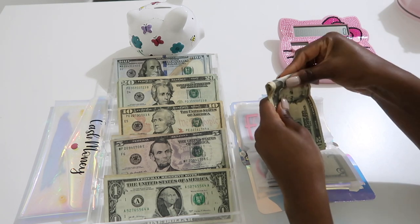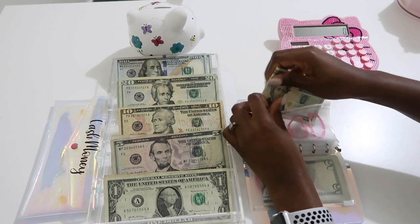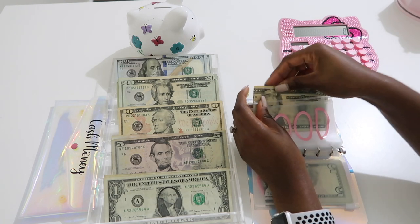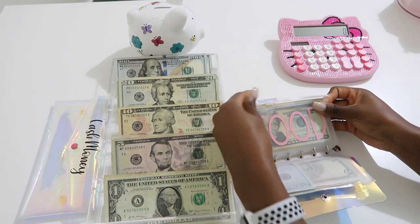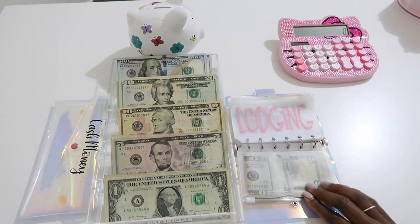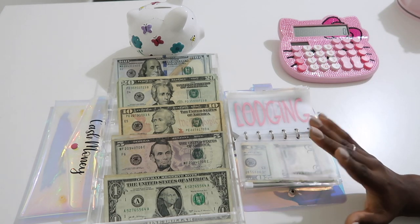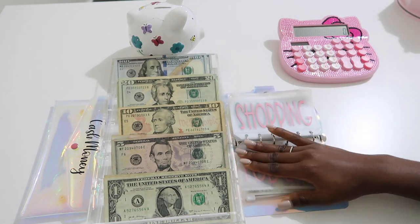This is my first time having an A7 binder, so I'm super excited about it. Usually I use my Hello Kitty binder, my A6, as my everyday cash envelope binder. I always take the money out of it and bring it in my wallet. Lodging isn't going to get anything — that's already paid for.